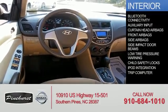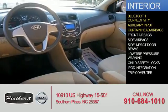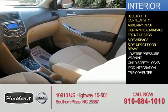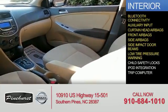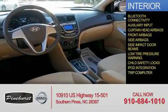On the inside, you'll find Bluetooth connectivity, an auxiliary input, curtain head airbags, front airbags, side airbags, side impact door beams, low tire pressure warning, child safety locks, iPod integration, and a trip computer.